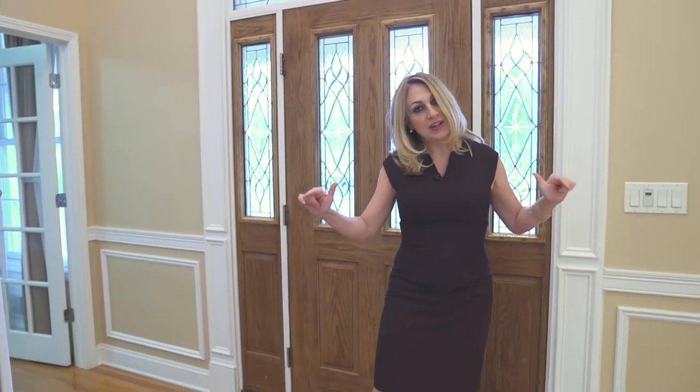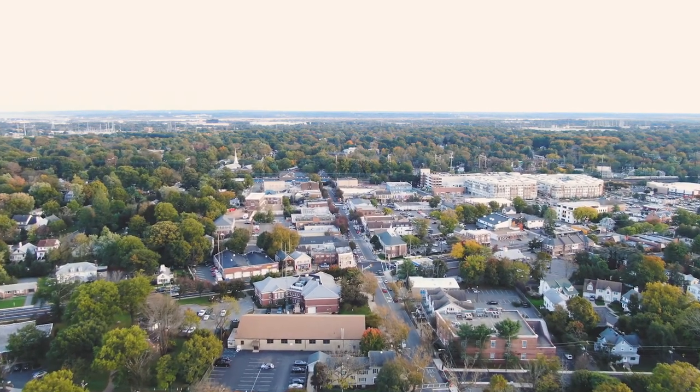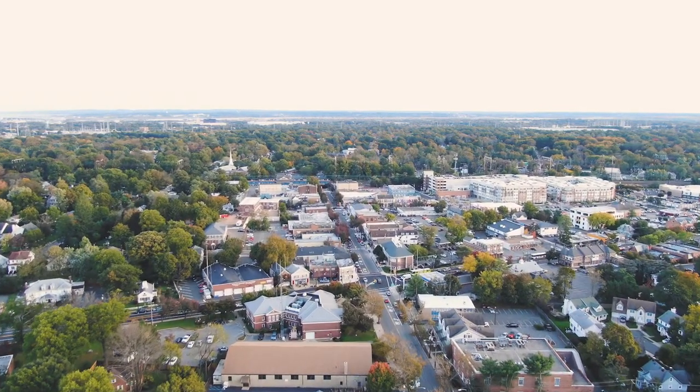Welcome home to 143 East Chestnut Street, right here in Metuchen, New Jersey, where you have location. This property is on East Chestnut Street, close to downtown, walk to the train, walk to our eateries — fabulous downtown location.